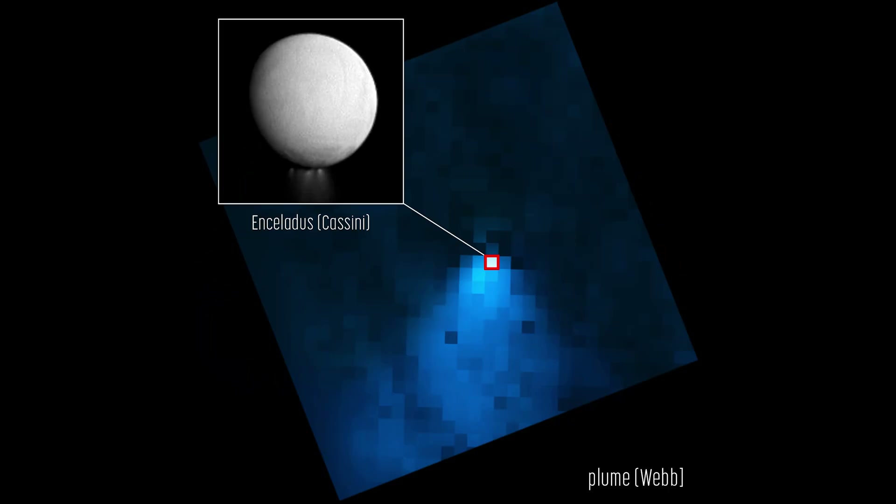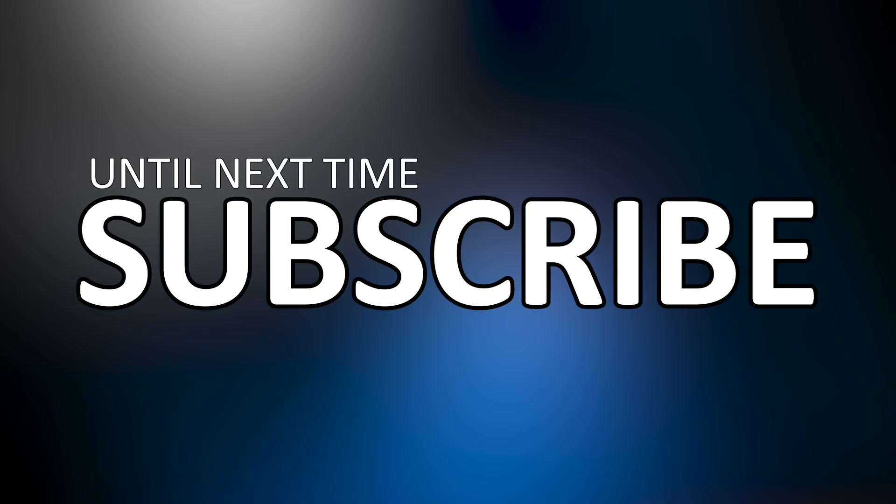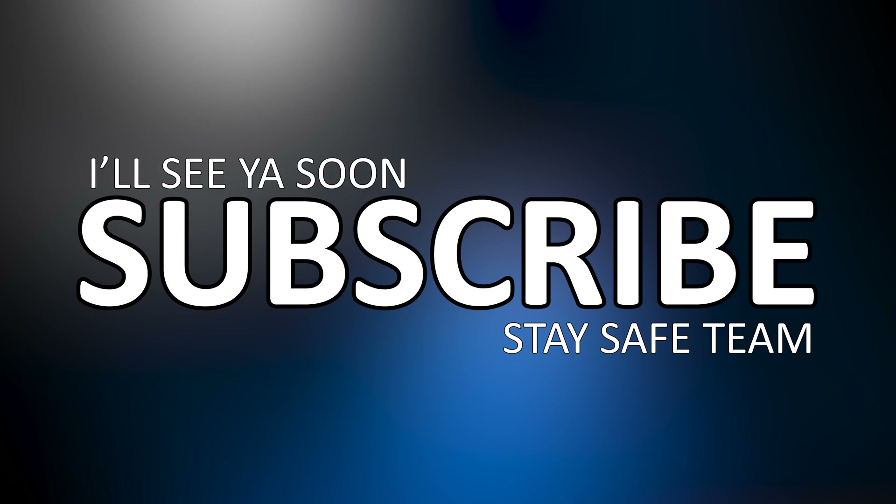I do hope you've enjoyed this video. Please feel free to leave any questions or comments down below, and subscribe if you're new. Until next time, stay safe team. I'll see you soon. Bye!